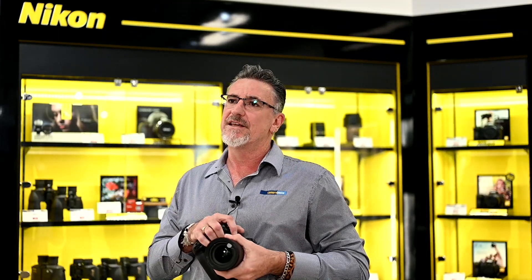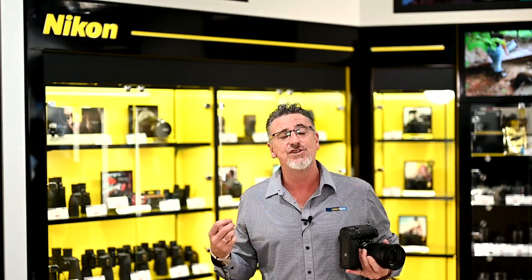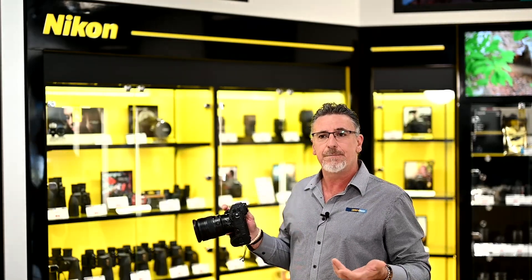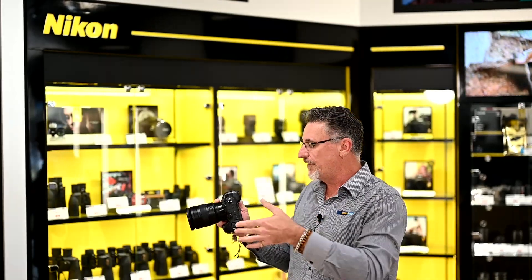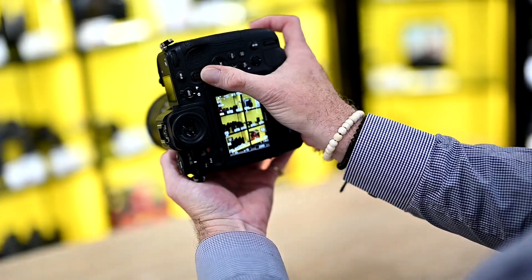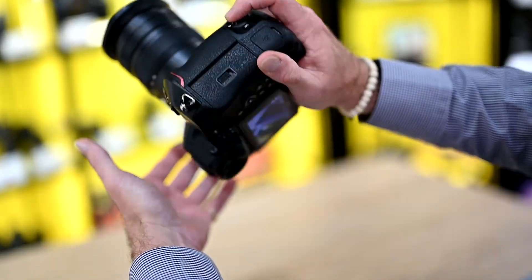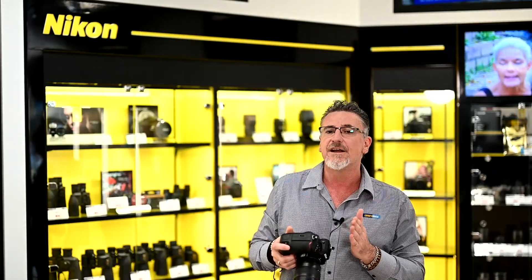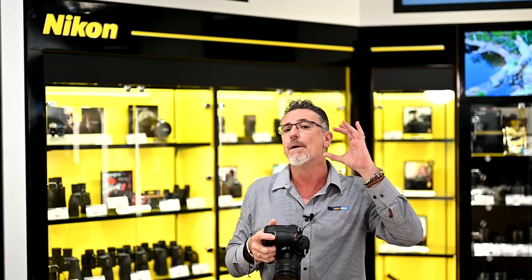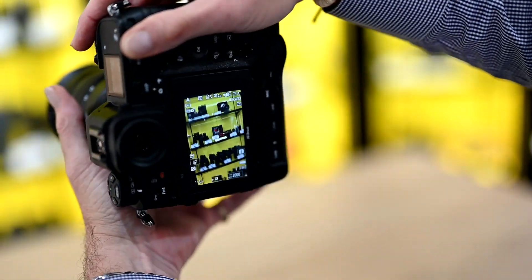There's a lot that you're going to enjoy about this camera that you won't see in the hype or advertising — some of it you just come across as you start using it in the field. For example, being a portrait photographer, I noticed that when I put the camera into portrait mode, all of my dials are ergonomically at my fingertips. Not only that, all of the metadata on the screen rotates from portrait to landscape as you move the camera — very nice, very easy to read, and something I wasn't expecting.